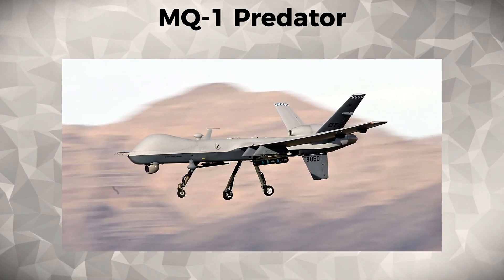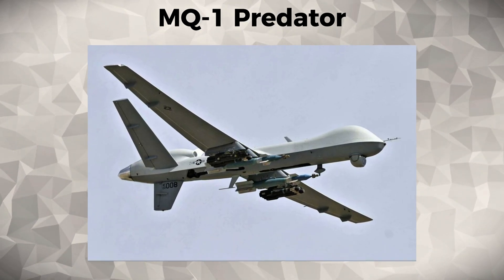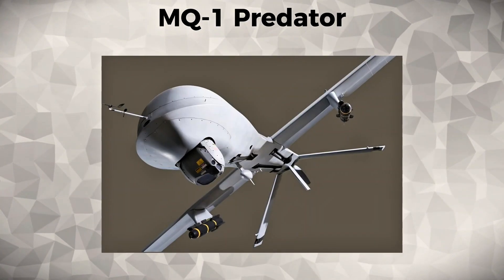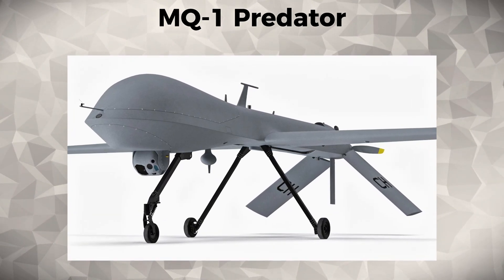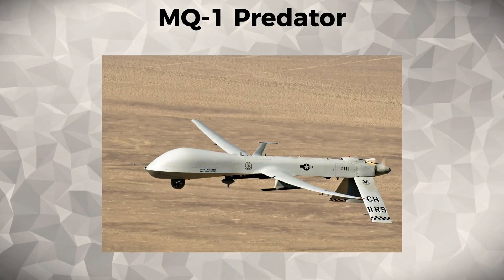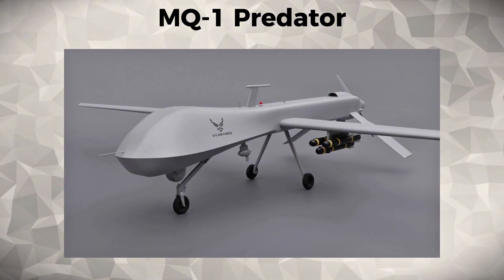The drone's ability to conduct long-duration surveillance and perform targeted airstrikes has had a profound impact on security operations, especially in conflicts like the War on Terror in the Middle East. Equipped with advanced optics and targeting sensors, the MQ-1 Predator paved the way for modern drone warfare. Its use in the Iraq and Afghanistan wars marked a significant shift towards remote warfare and the use of UAVs for combat operations.